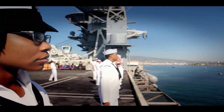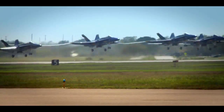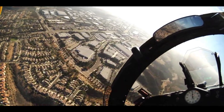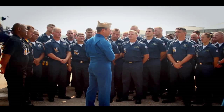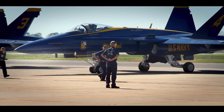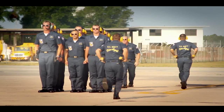The Blue Angels' mission is to enhance Navy and Marine Corps recruiting efforts and to represent naval service to the United States, its elected leadership, and foreign nations. Stationed during the show season at Forrest Sherman Field, onboard Naval Air Station Pensacola, the Blue Angels serve as positive role models and goodwill ambassadors for the U.S. Navy and Marine Corps.